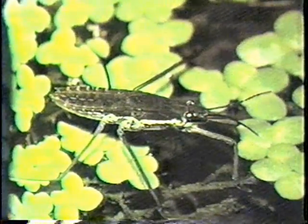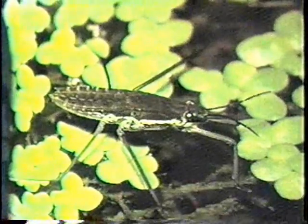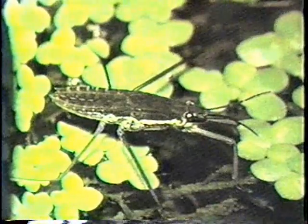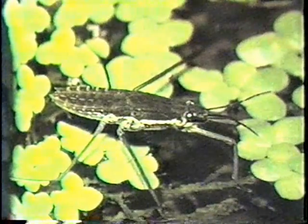If you've ever gone camping beside a mountain lake or pond, you may have seen one of these skipping across the water. They're called water striders, family Gerris.